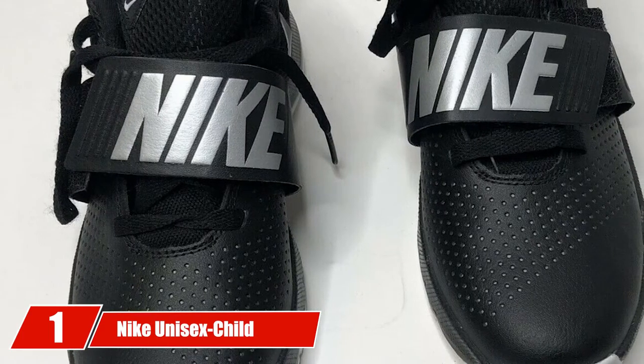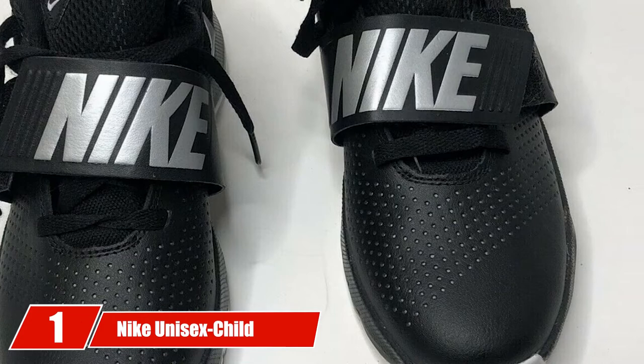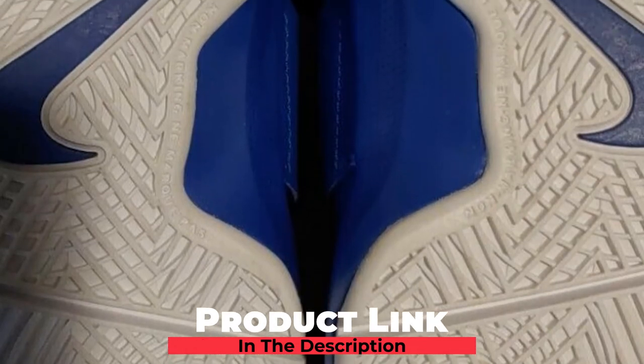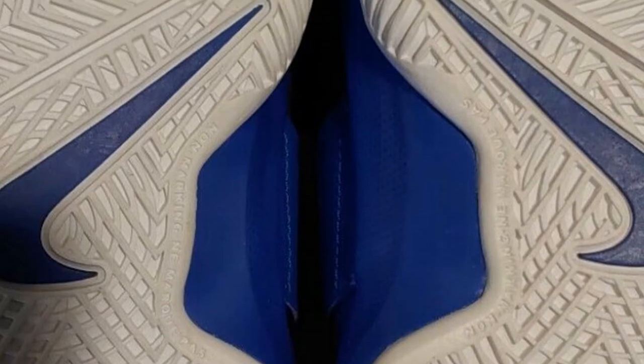At the first position of our list, we have Nike Unisex Child Team Hustle D8 GS Basketball Shoe. Nike Kids Team Hustle D8 is one of the best basketball shoes for kids, which has all the top features such as comfort, support, breathability, excellent traction, and lockdown.